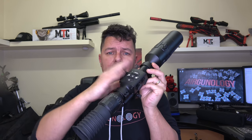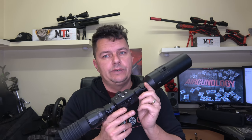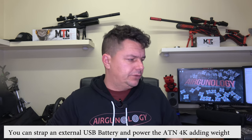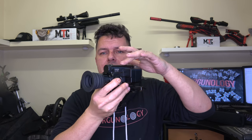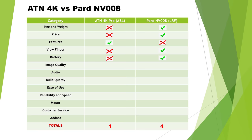Battery: the ATN 4K has an internal lithium battery charged via USB that lasts about 18 hours — very good. However, if that battery runs out or you forget to charge it, you're stuck, because there's no external battery you can swap out. With the PARD, it's all powered by one 18650 battery. If it runs out — which takes about 8 hours depending on IR torch use — you just take it out and pop another one in. Pop two in your pocket and you're never going to run out. So even though the ATN has an 18-hour battery, I'm giving this one to the PARD because of the swappable battery advantage.